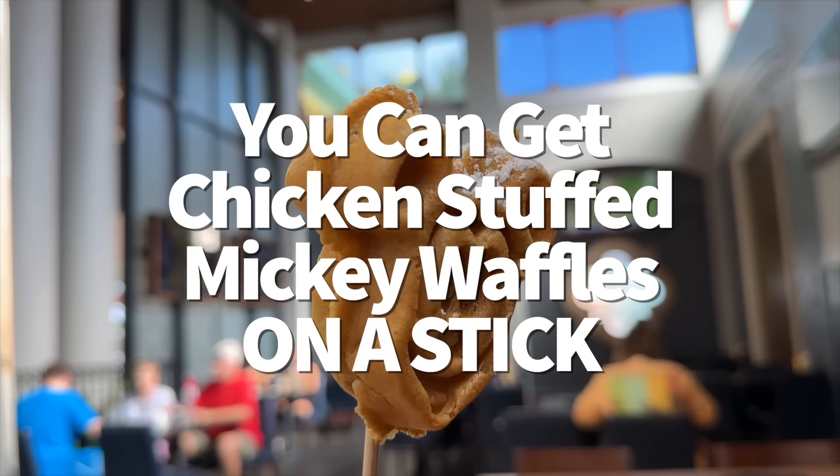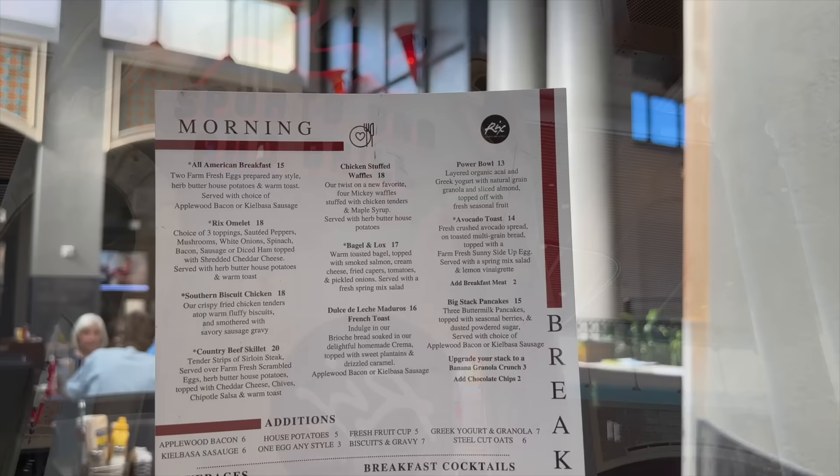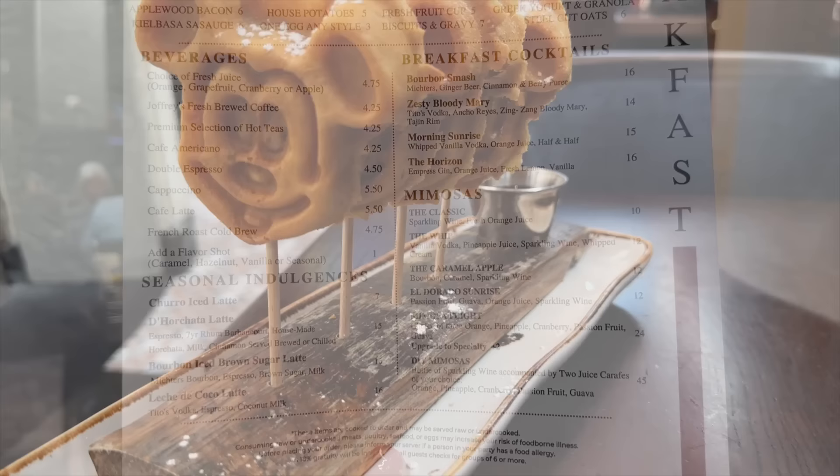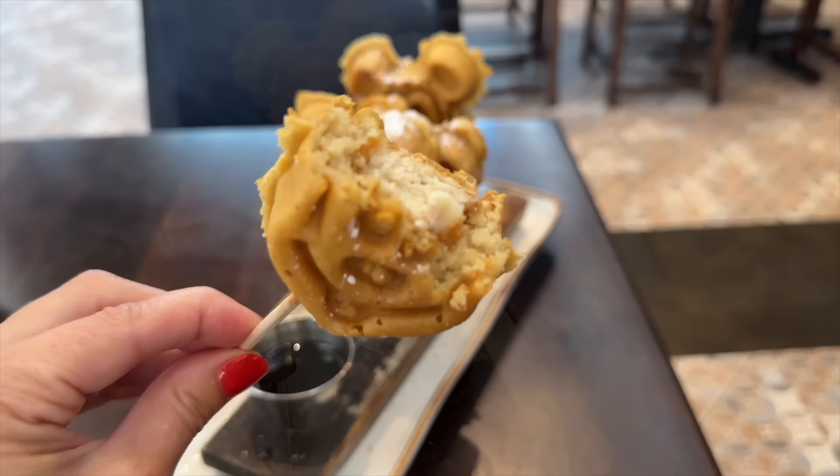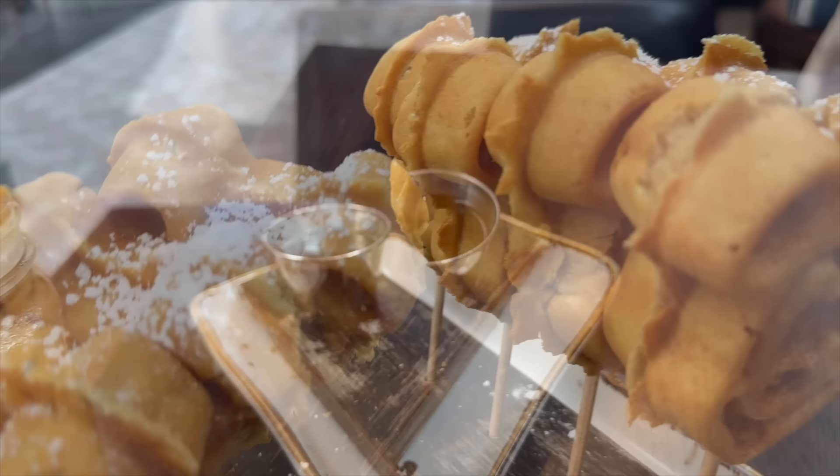Did you know you can get chicken-stuffed Mickey waffles on a stick? At Rick's Sports Bar and Grill in Disney's Coronado Springs Resort, you can find chicken-stuffed waffles on the breakfast menu — four Mickey waffles stuffed with chicken tenders and maple syrup, served with herb butter house potatoes on the side. They're mini Mickey waffles, but still really filling and fun to share, making it a great breakfast option before heading into the parks. For better quality chicken and waffles, try the Grand Floridian Cafe or the fried chicken and donuts at Homecoming in Disney Springs, but they are not chicken-stuffed Mickey waffles.